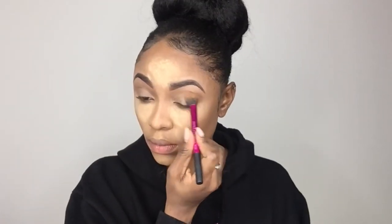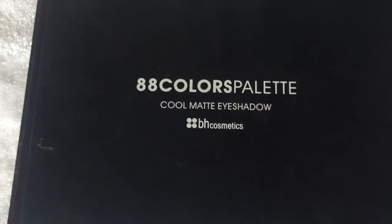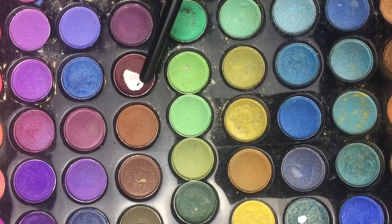I went ahead and did my brows off-camera, but no need to worry — I've recently uploaded an eyebrow tutorial which I'll be linking in the iCard so you can check that out. Now I went straight into baking and then I'm priming my eyes for eyeshadow.